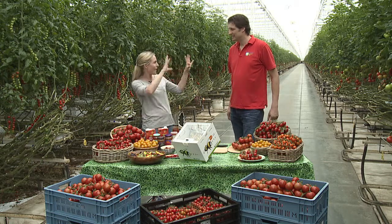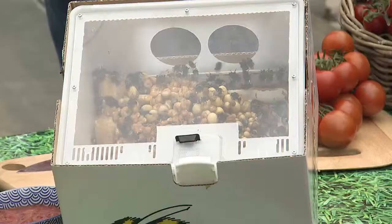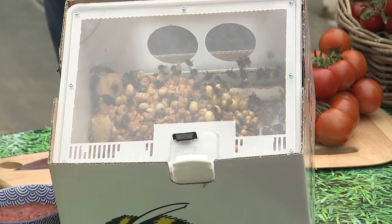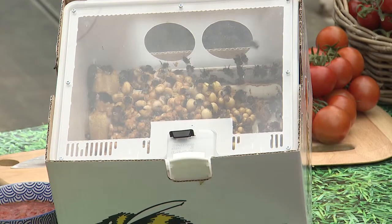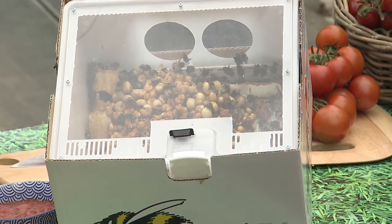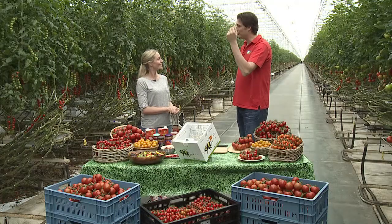When we were up there we saw the bumblebees flying around. Without these bees there wouldn't be any tomatoes — we need those bumblebees to sit on that flower and shake it so that the pollen falls out and pollinates the flower. Without the bumblebees we wouldn't have any tomatoes.